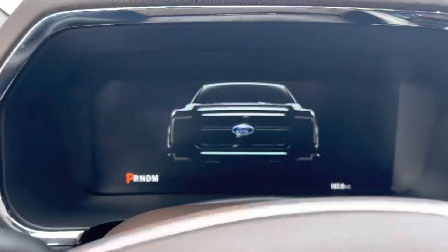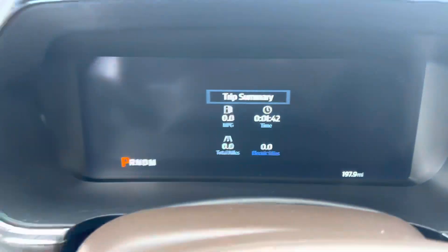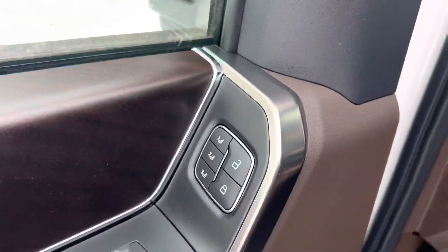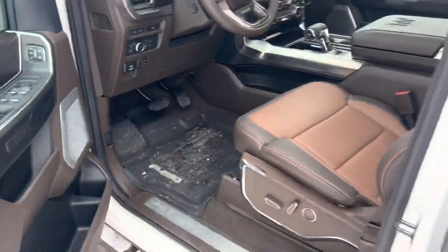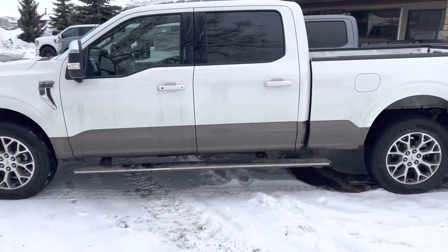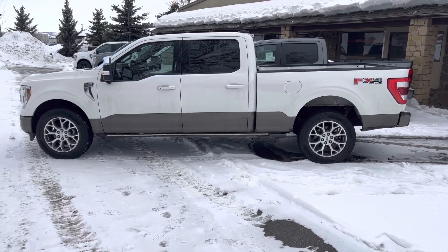I'm going to go ahead and turn that off right now. Nice little welcome message or just even an exit message. Tons of amenities: power deployable running boards, three-position memory seats, real handsome brushed bronze accents that match the theme of the truck. Give me a call today — it's Robert at Steamboat Motors, 970-879-8880.